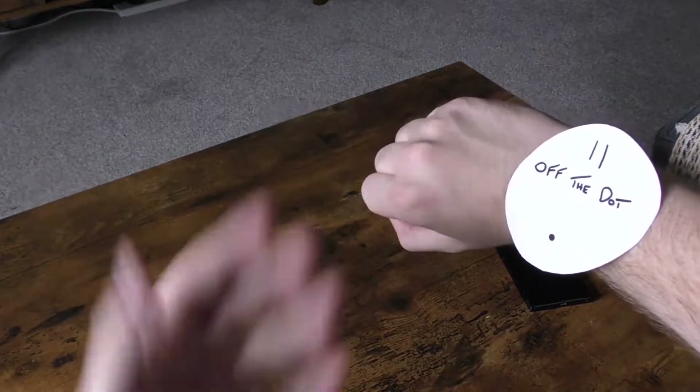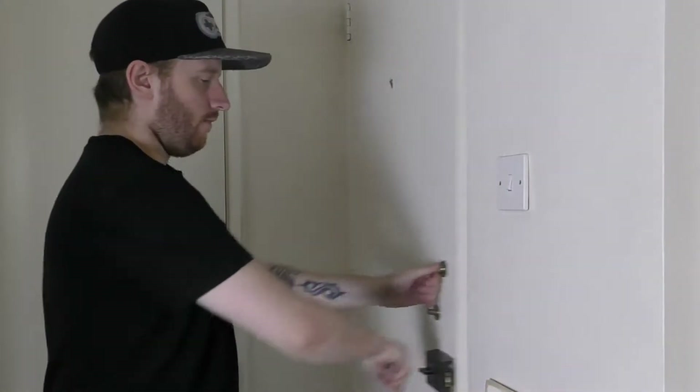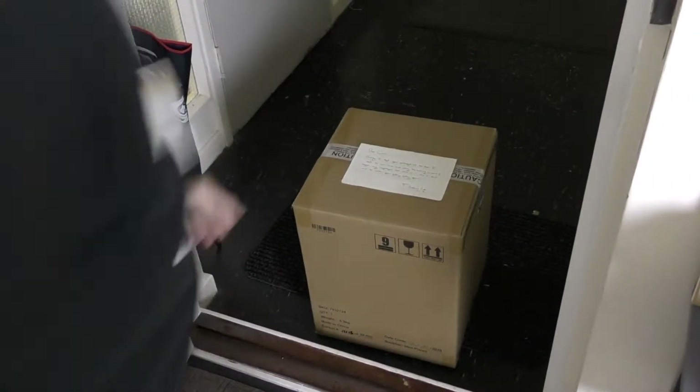Oh god, what's taking so long? They said the game would be here at 11 on the dot, and it's already 11 off the dot. Tell you what, if they don't get here before I finish this sentence, I'm going to be really angry. Oh, finally.